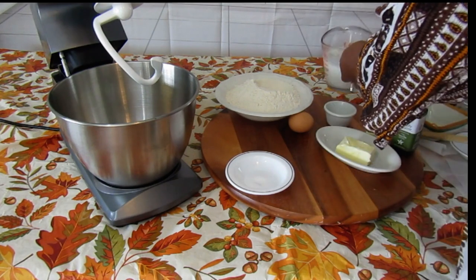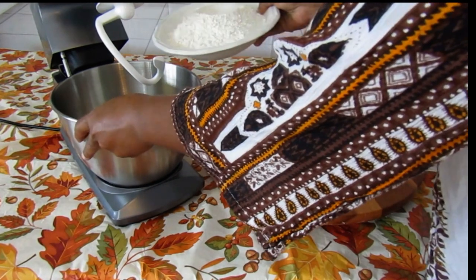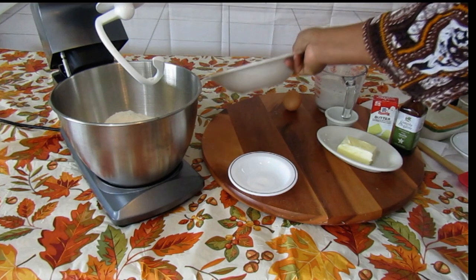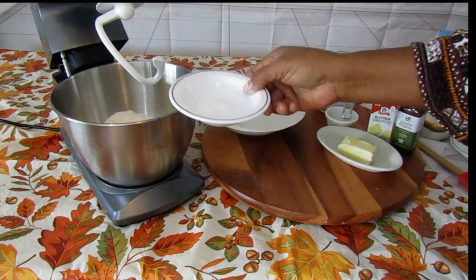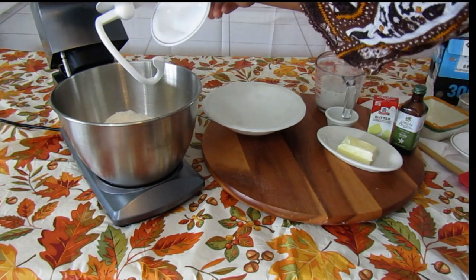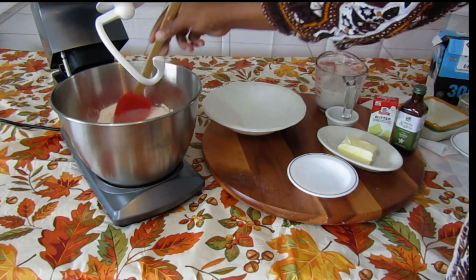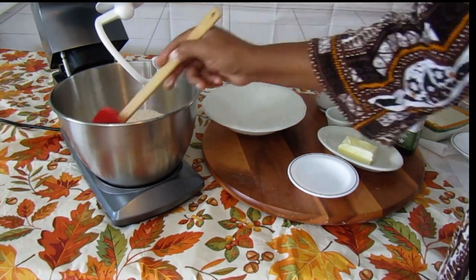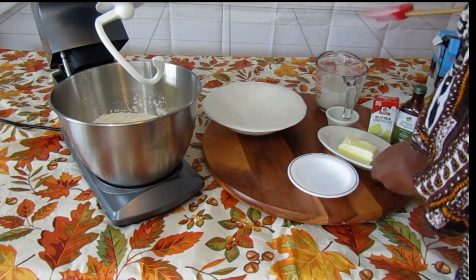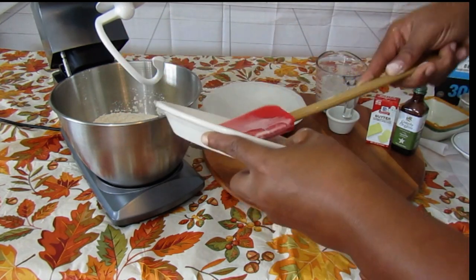Set that aside for a second. Then take your flour and put it in your mixing container. Add your salt and put it in there also. Get that a good mix. Then take your butter and put that in there too.